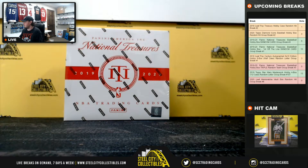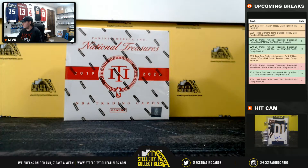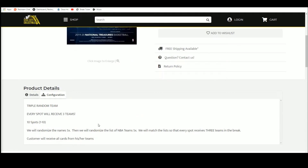Hey everybody, our next break here is our 2019-20 Panini National Treasures Basketball Hobby Box Triple Random Team Group Break number five. There are ten spots. We're gonna randomize those spots five times, randomize the list of NBA teams five times, and match those two lists up so that every buyer gets three teams in the break. You'll receive any cards from your teams.